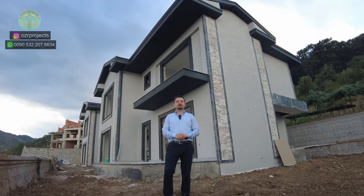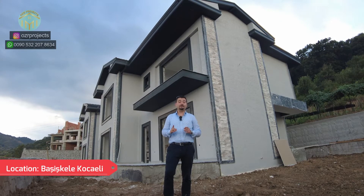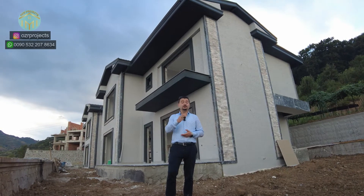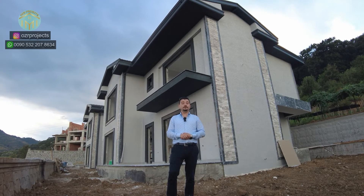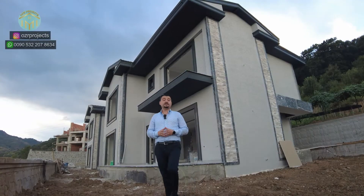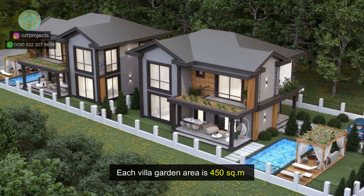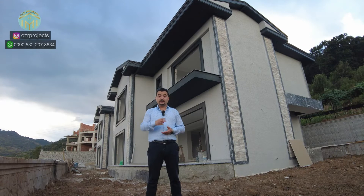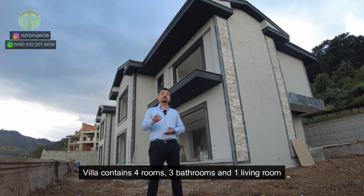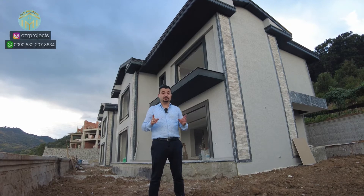Welcome to the RProjects YouTube real estate channel. I am Hakan Özel. Today I am in Kocaeli at Başiskele region and I would like to introduce a brand new luxury detached villa for you. As a general specification, these properties have 450 square meters of private garden for each villa, and each villa contains 260 square meters of gross interior space with four rooms, three bathrooms, and one living room. Let's discover these beautiful properties together.